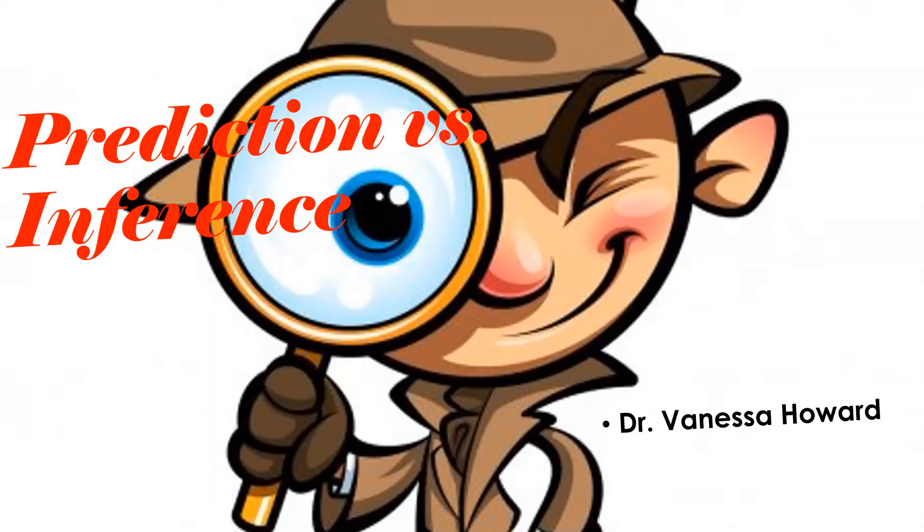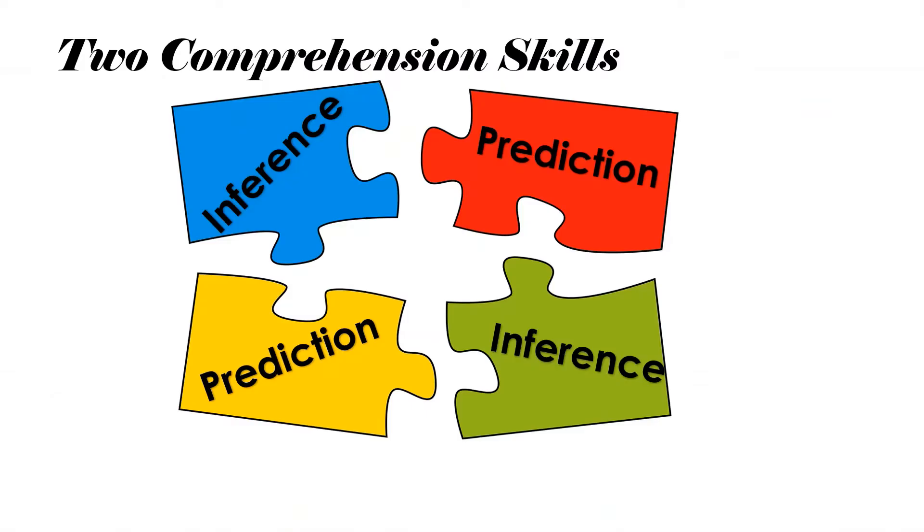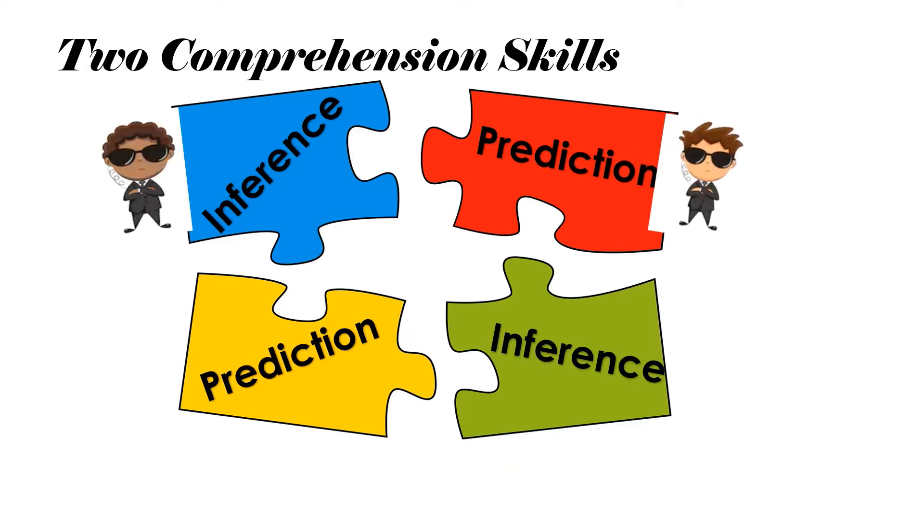Welcome to another session of Heart to Brain Learning by Dr. Vanessa Howard. Today's lesson will focus on two comprehension skills: inferencing and predictions. These two reading comprehension skills work closely together, and today I'm going to explain how to tell the difference and how to use them both appropriately.